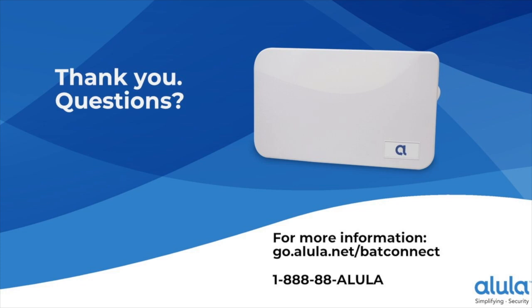Matt asks whether cellular is required with BAT Connect or if it can be Wi-Fi only. Out of the gate, there is no way to turn off the cellular portion. Alula is working on an Ethernet/Wi-Fi-only option and is working with Verizon and AT&T on a Wi-Fi/Ethernet billing solution. As of the initial release, there will be a cellular charge as well.